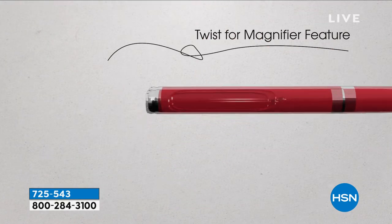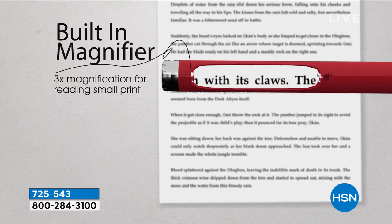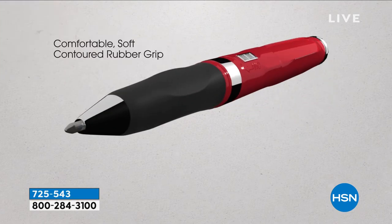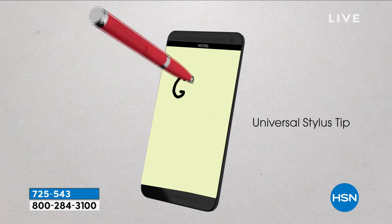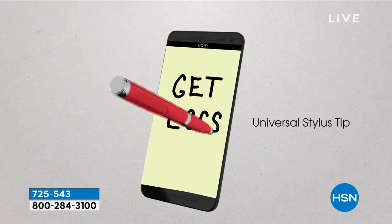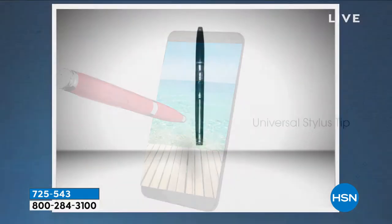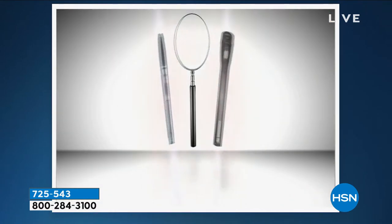Really bright built-in LED light. When you twist the end, you actually reveal a three times magnifier — that could be reading the menu in a dark restaurant, reading that prescription bottle, you name it. That comfortable soft contoured rubber grip has three flat points, so it's great for lefties or right-handed people. The stylus is great for phones, tablets, Fitbits — we all have those electronic devices, whether you're scrolling through photos, making your to-do list, or your shopping cart. This is going to be more than just a pen.